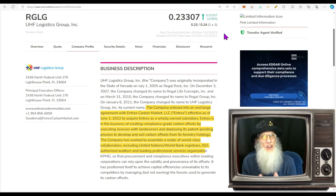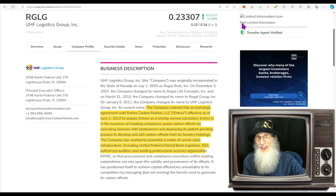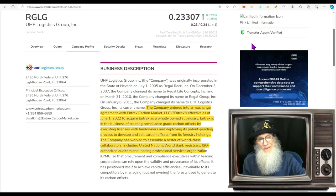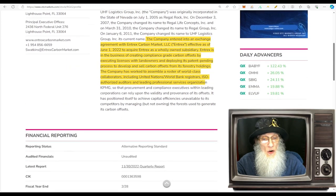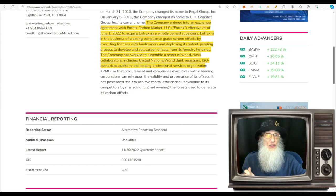RGLG has one of those green ticks — they've got the transfer agent verified. We would like to see the verified profile as well, especially since this is a pink, because pinks don't give you any validated information. That's what these green ticks are about: validated information. It's not a deal breaker that it's missing, but I'd feel better seeing it.